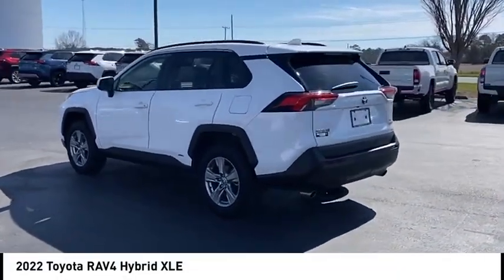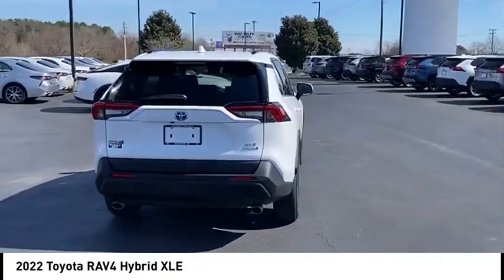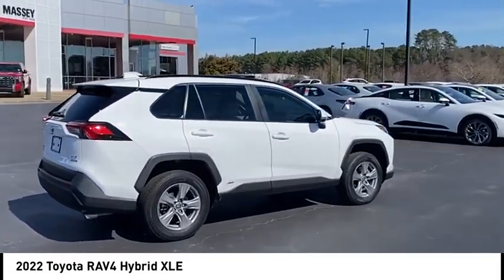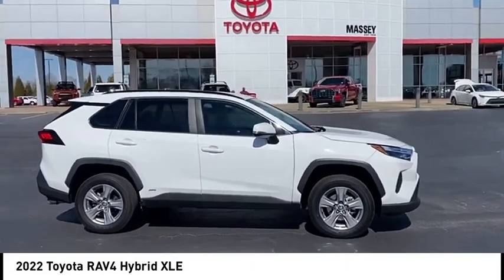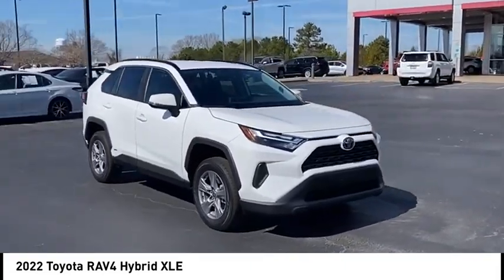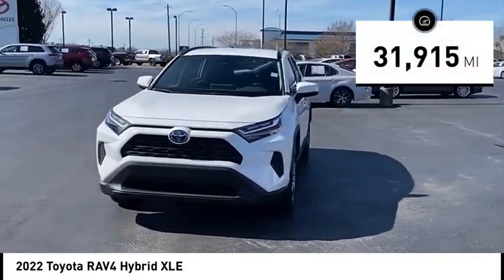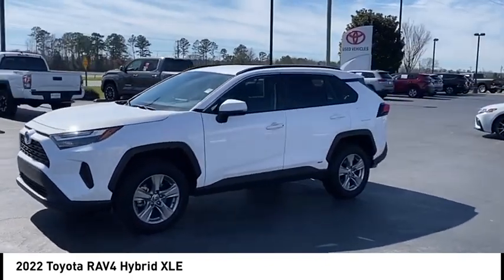Make a great choice today with the 2022 RAV4 Hybrid. The Toyota RAV4 Hybrid offers a spacious interior, an abundance of technology, and safety features galore. When pairing all of this with a dynamic exterior, it's not surprising that everyone is talking about this vehicle. This vehicle has less than 35,000 miles. Here are some of this vehicle's great options.